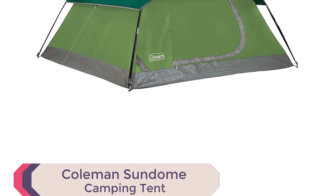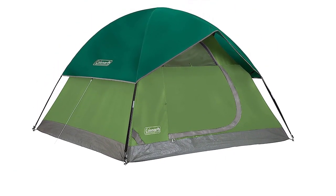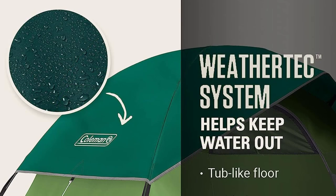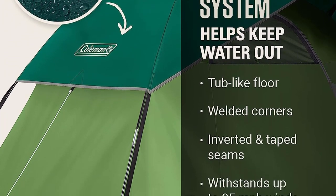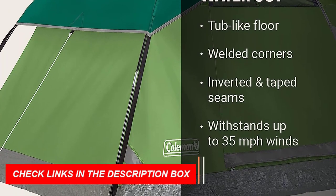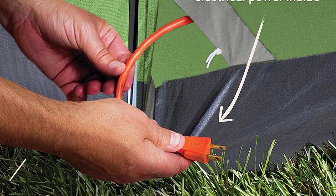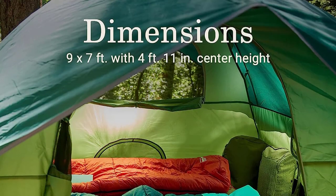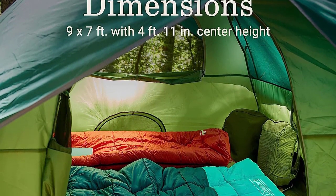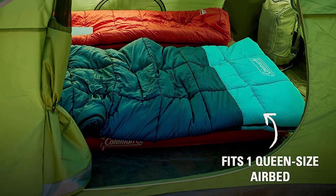Number 1: Coleman's Dome Camping Tent. Introducing the best camping tents for families — the Coleman's Dome Camping Tent. This outstanding dome tent offers a quick and easy setup, allowing you more time to enjoy the great outdoors with your group. Designed for warm weather camping, it features large windows and a ground vent, ensuring excellent air circulation. The WeatherTech system with welded floors and inverted seams provides reliable protection, keeping you dry even if the weather turns. Built to withstand the elements, it boasts durable Polyguard 2x double-thick fabric and a sturdy frame with Instaclip pole attachments, capable of handling winds up to 35+ mph.